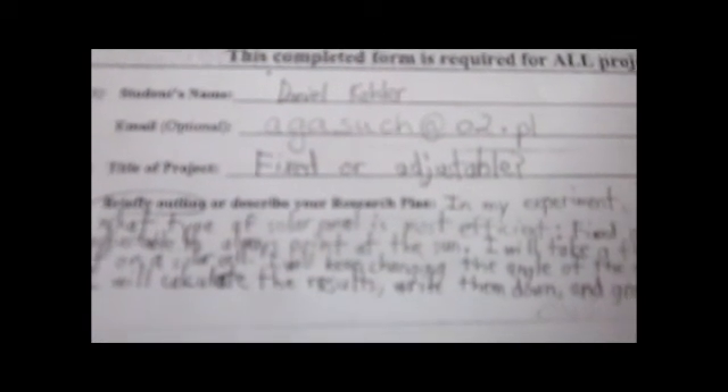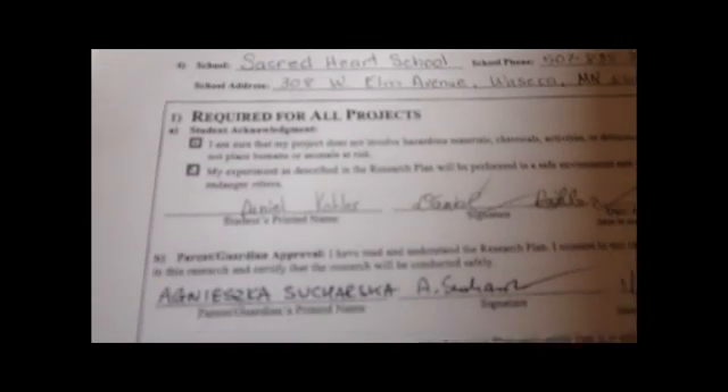Question 6: What is the difference between a solar panel and a solar cell? Solar cells contain all the parts necessary to convert sunlight into electricity. Solar panels combine and direct all of that energy output.